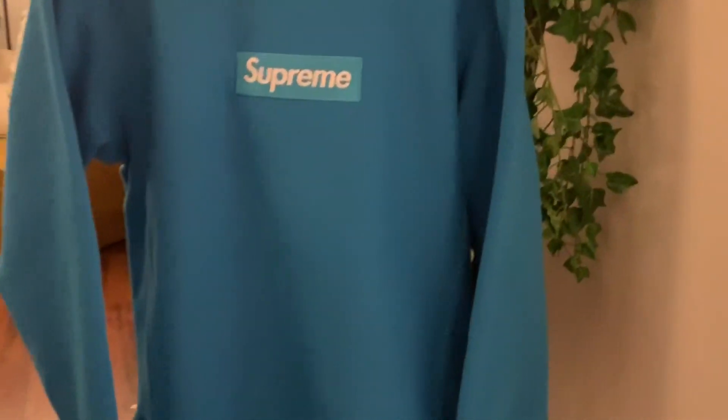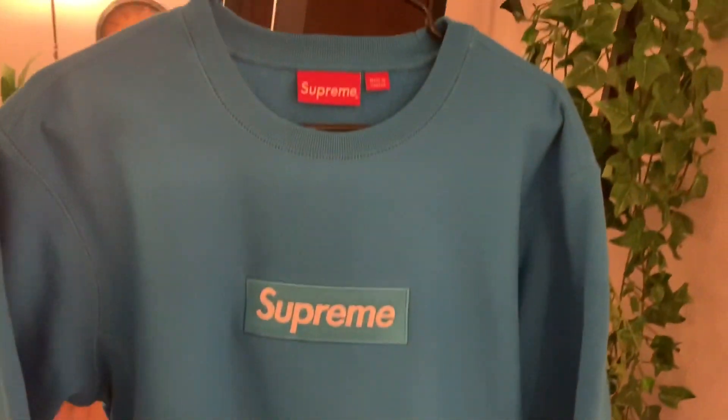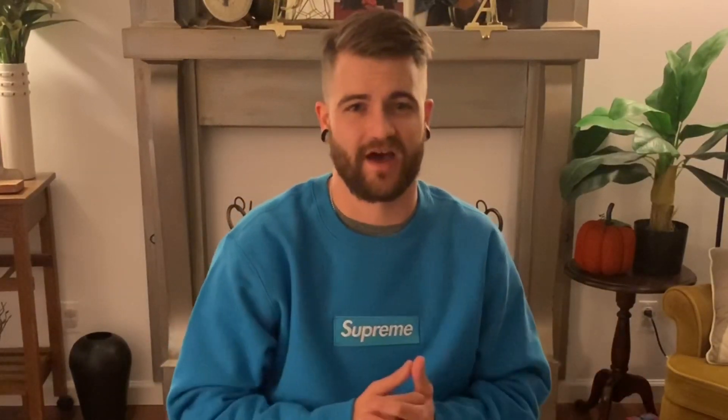Let me know what you think — should I keep it or should I sell it? Let me know in the comments section below. Did you take a W last week? I know a lot of people got that card declined — was that one of you guys? Let me know in the comments, make sure you hit that like button, and until next time y'all, I will see you around.